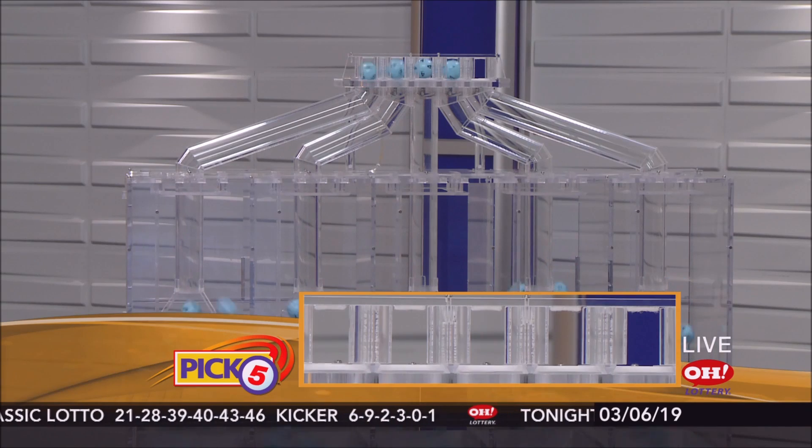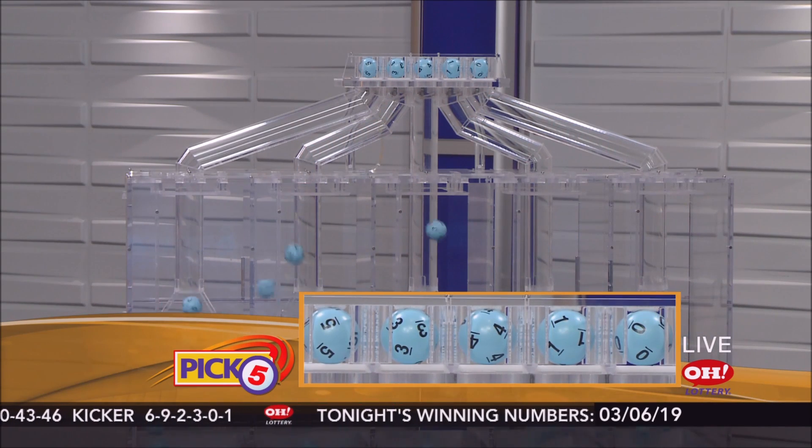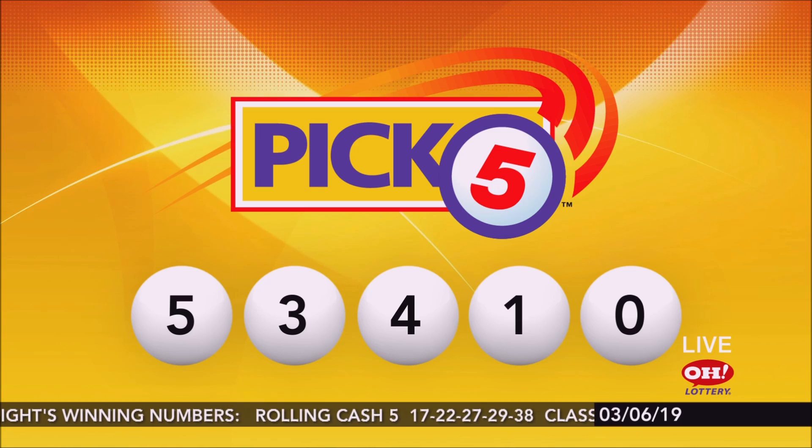And now the winning Pick 5: 5, 3, 4, 1, 0. Again, tonight's winning Pick 5 numbers: 5, 3, 4, 1, 0.